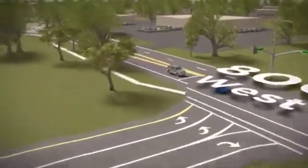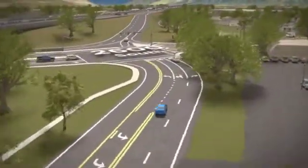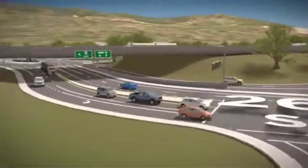Turning left at the light, we head toward a new intersection at 2600 South. Turning left again to go east on 2600 South, we drive beneath the freeway as before.